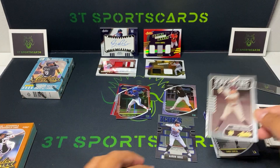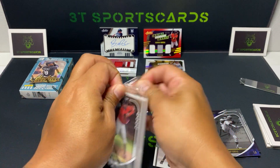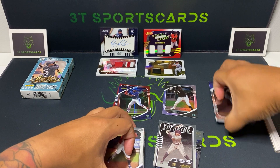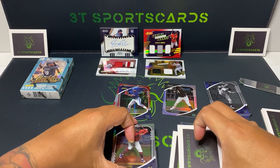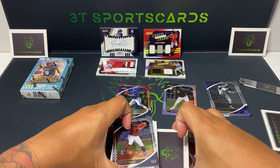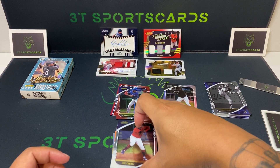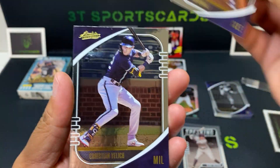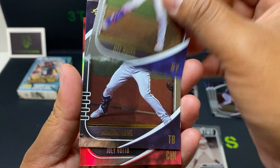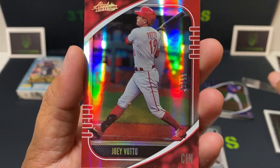Got a numbered and a non-numbered, Statistically Speaking. Nice little box here. Jose Ramirez, Christian Jelic, Jeff McNeil, Brandon Lowe, numbered Joey Votto 43 out of 99.